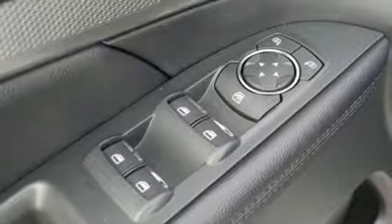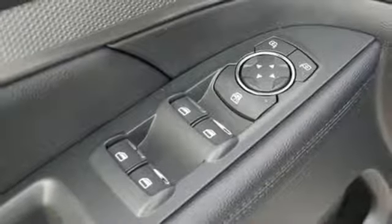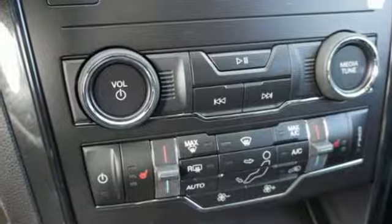Power heated mirrors, voice activation, aluminum wheels, intelligent access key, and automatic transmission.